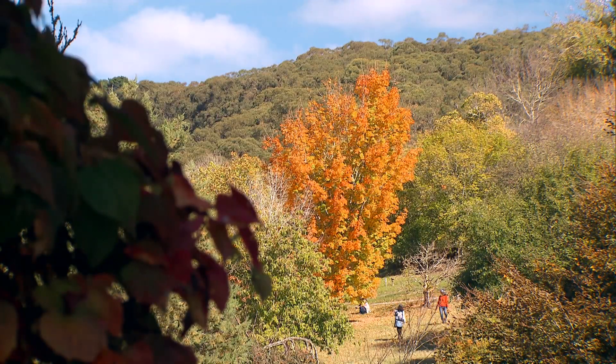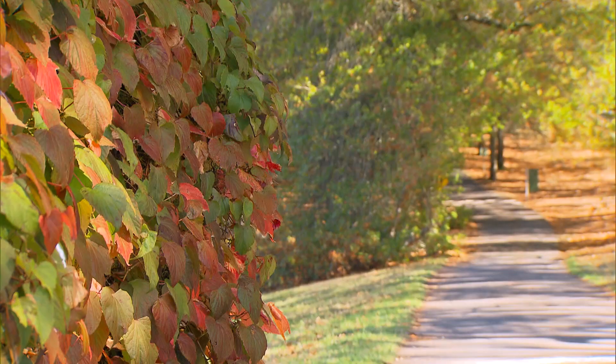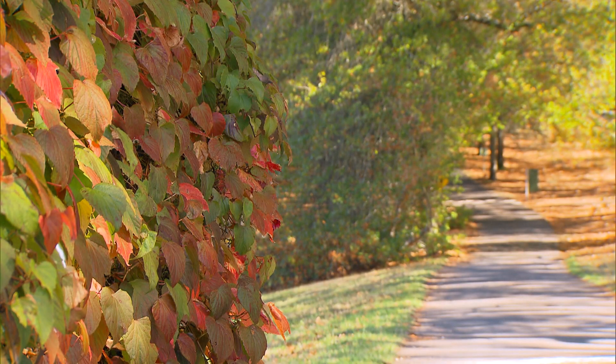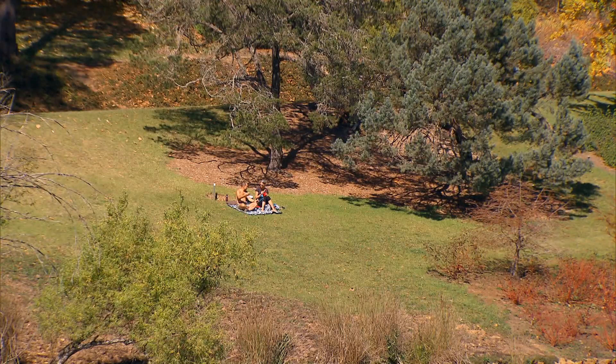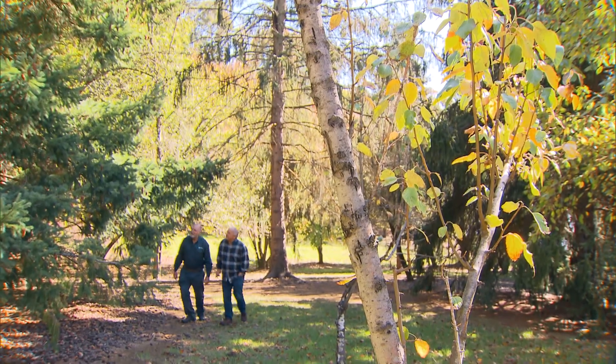Have you ever stopped to think about how our gardens have evolved over time and where certain plants originated from? Today I've come to the Mount Lofty Botanic Garden to check out their collection and find out more. Rob, these are beauties. Tell me what's so special about them.